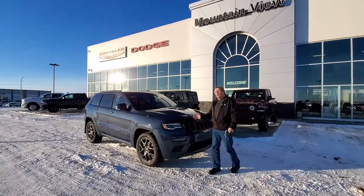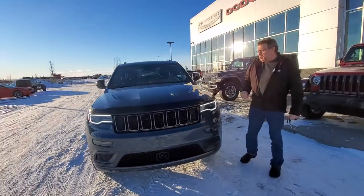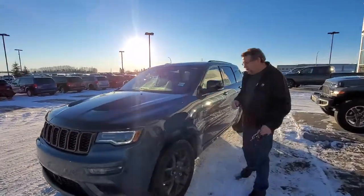Steve McFarland here. What do I have here? A beautiful 2020 Jeep Grand Cherokee Limited X. It's got the bug deflector already on it, the cool hood on it — the SRT hood that we talked about before.